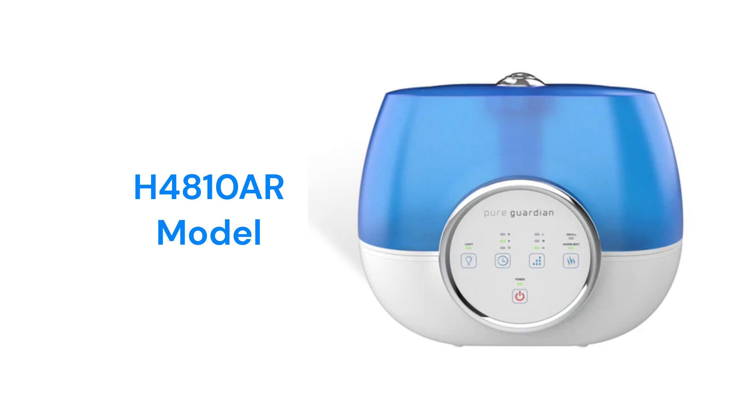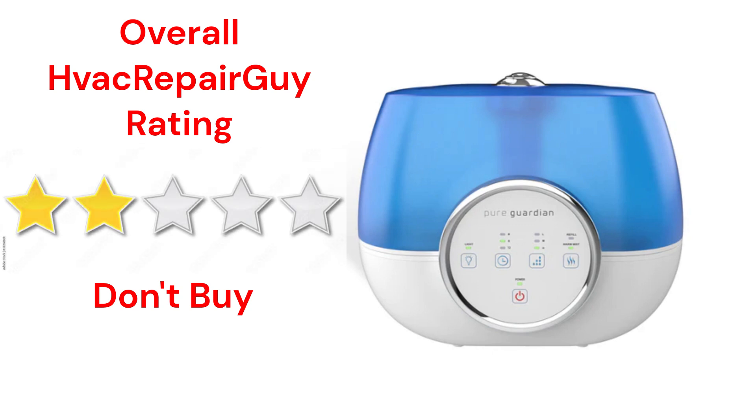The units have an antimicrobial coating on the tanks. This brand receives an overall 2-star don't buy rating from HVAC Repair Guy.